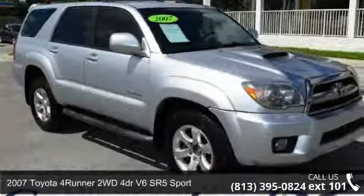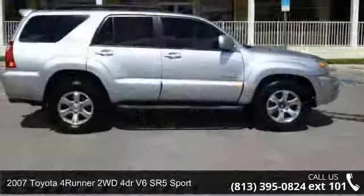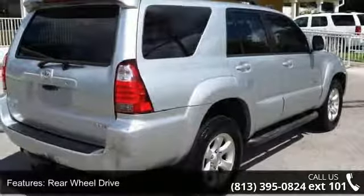Step into the 2007 Toyota 4Runner. If you are looking for an automobile with great features, look no further. This vehicle comes with a reliable six-cylinder engine, connected to a smooth shifting automatic transmission.